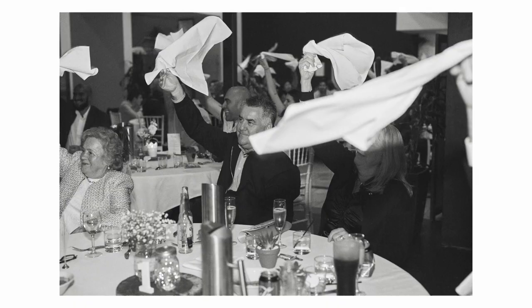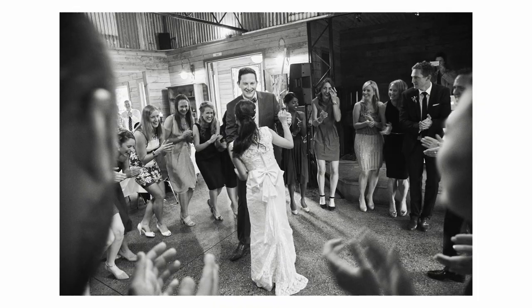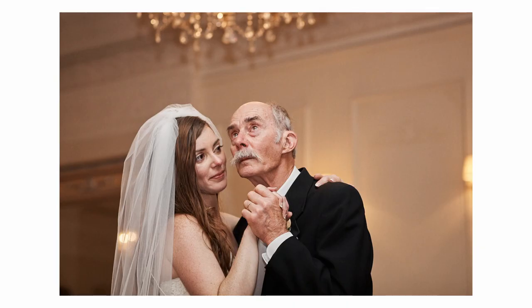And then after that we go to the reception — so that's the entrance, speeches, cutting the cake, first dance, and anything else.